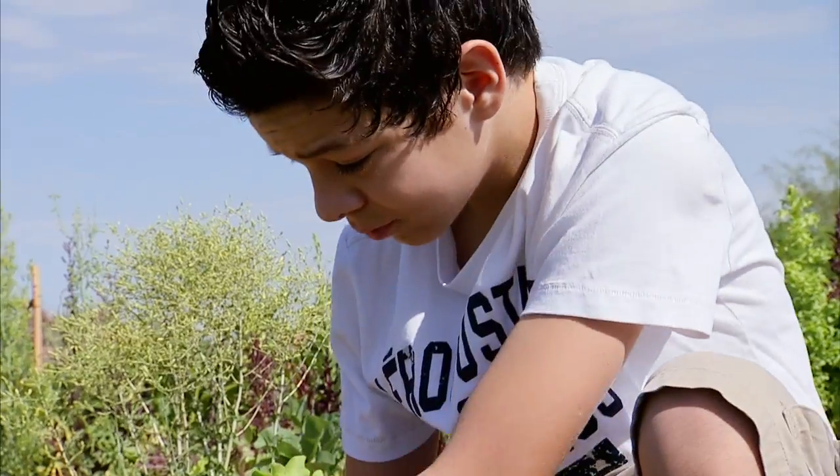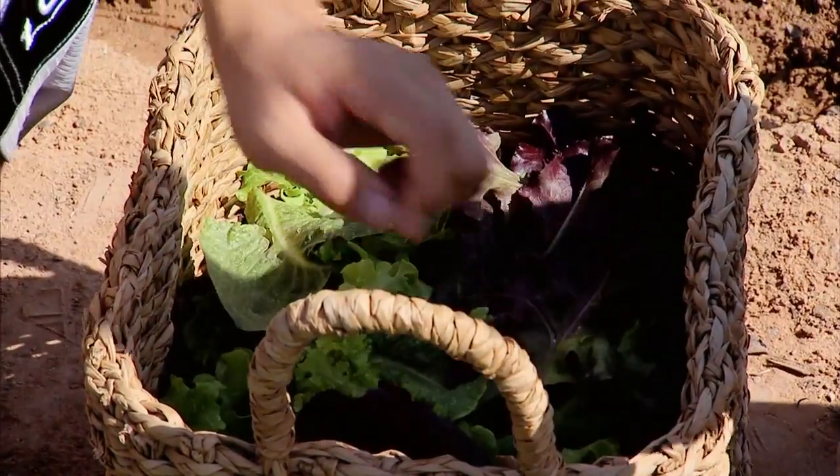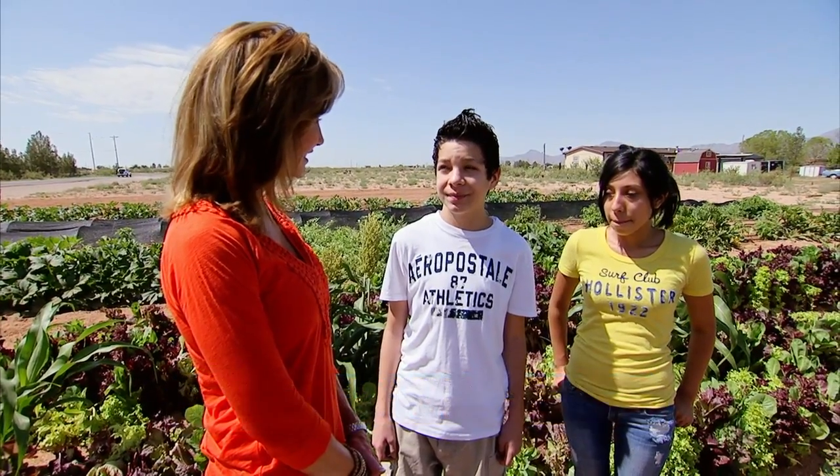Younger apprentice farmers are also active in the program. One shares: 'The thing that I enjoy the most is probably helping our community do something with our land that we have here.' Another adds: 'What I enjoy most is planting the plants and watching them grow, so later on we can eat them.'